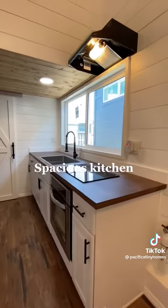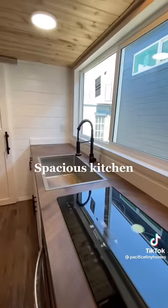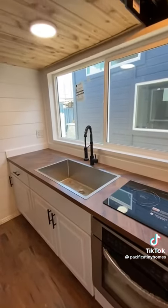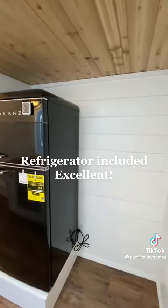Spacious kitchen. Electric cooktop and range hood included. Refrigerator included — excellent.